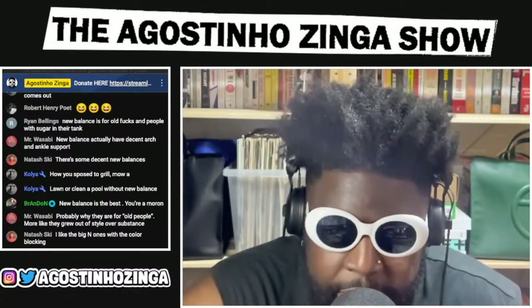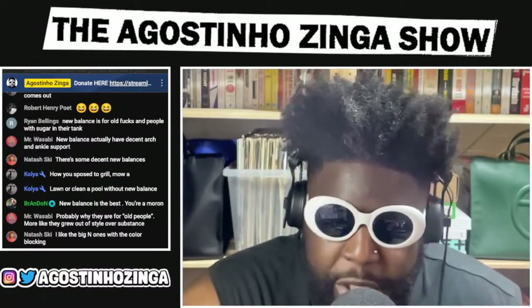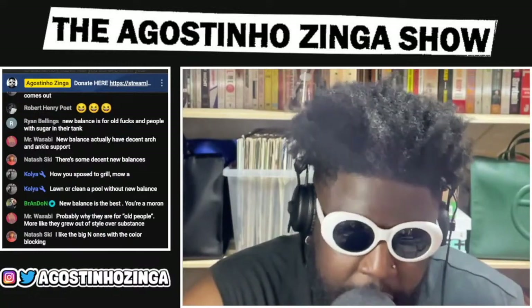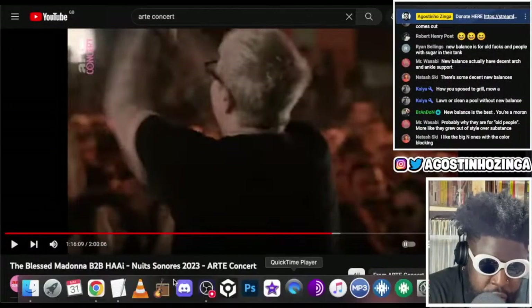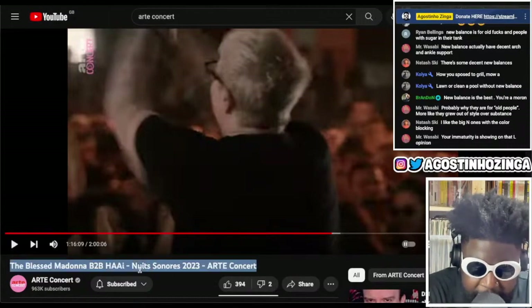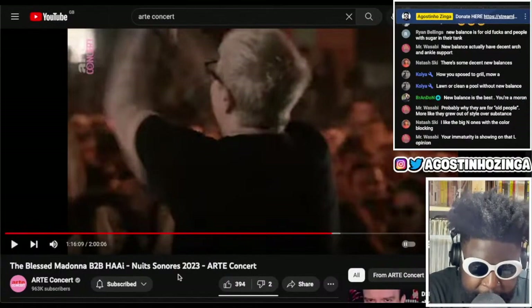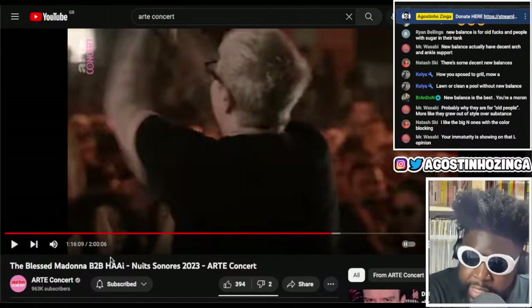I thought this was a really clever way to get around not having screens and just a clever way of maybe creating space and an interesting way to do the set design. This is at a festival called Nuit Sonores — I think it means 'sonorous nights' or something in French. It's a festival based in Lyon and this was a back-to-back set happening between the Blessed Madonna and Hi.